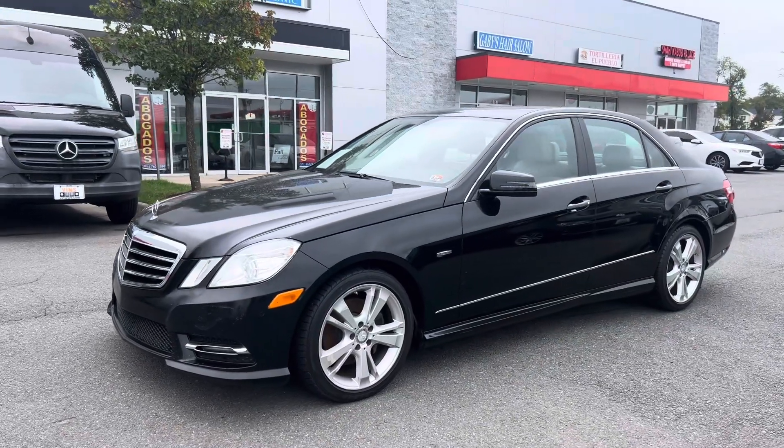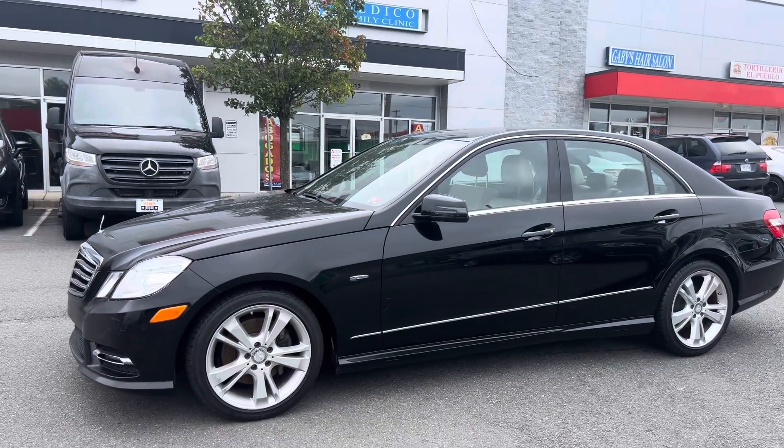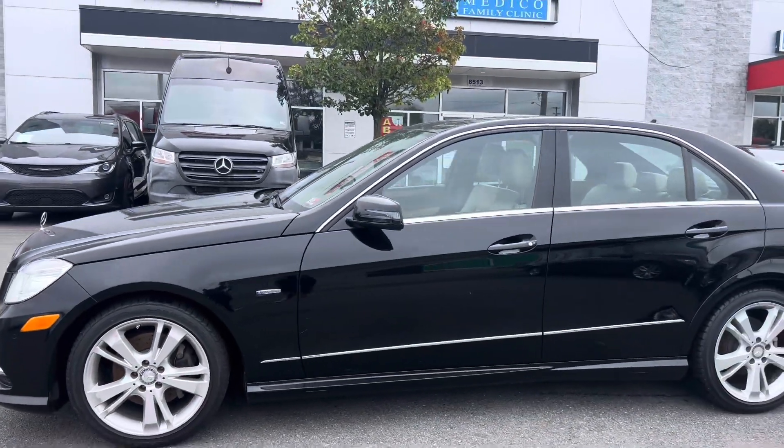Hi Ray, this is David with Vins. I am actually assisting Henna today, so I figured I'd get you a nice short little video of the Mercedes E-Class that you were interested in.